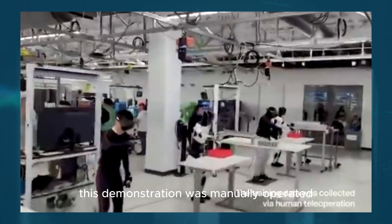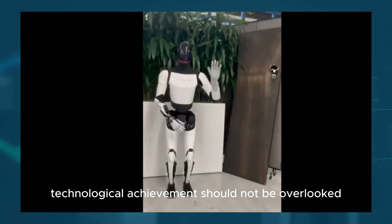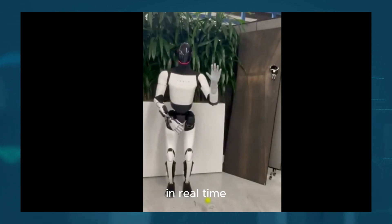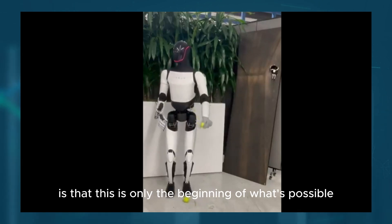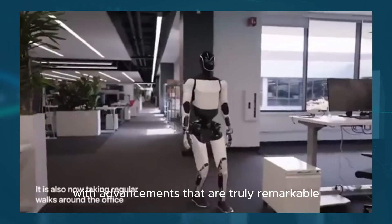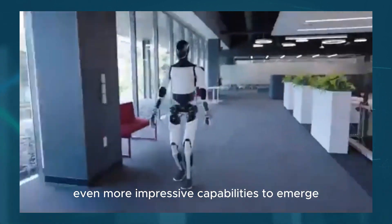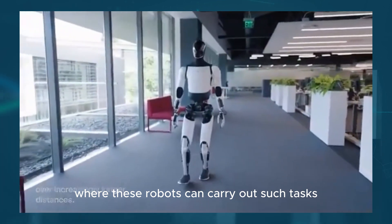This demonstration was manually operated, meaning a human operator was in control of the robot's movements. The ability to translate human movements into highly precise robotic actions in real time is an astounding engineering accomplishment. What's truly thrilling is that this is only the beginning of what's possible. Tesla's robotics platform is evolving at an incredible pace, and as the technology continues to mature, we can expect even more impressive capabilities to emerge, eventually leading to fully autonomous operation.